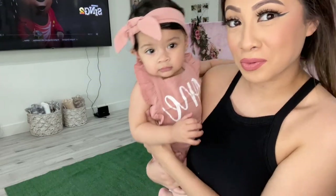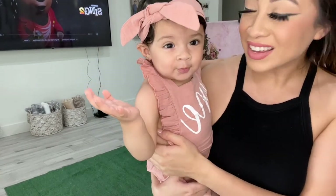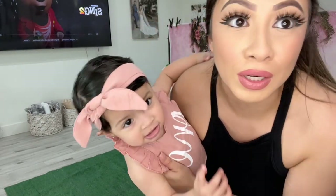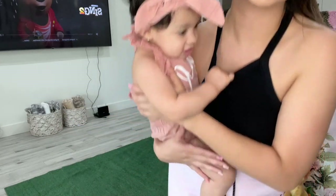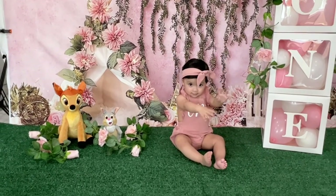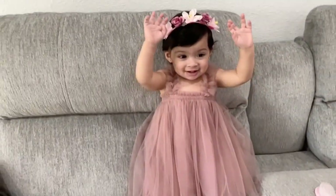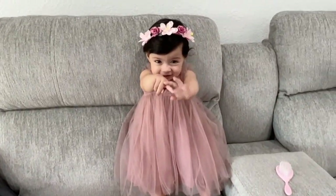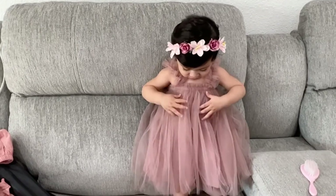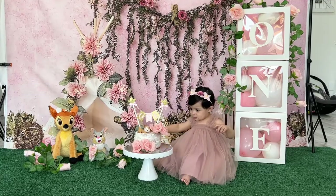Emma is ready for her first little setup! She has this cute little romper with a little headband, and her little thing says 'one.' We're going to go ahead and take pictures for the first setup. She also has her second outfit — look at how cute she looks! On the same setup we're going to do her little cake smash with this little dress on.